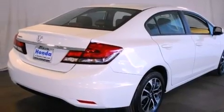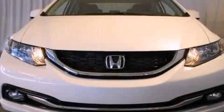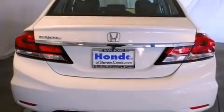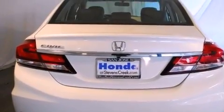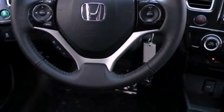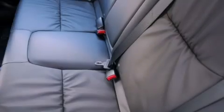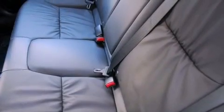Features include a power moonroof, a navigation system, a rear-view camera, XM satellite radio, a passenger side vanity mirror, a security system, front fog lights, a traction control system, air conditioning with automatic climate control, and the heated seats can warm you up in seconds, keeping you and your passengers comfortable the whole trip.